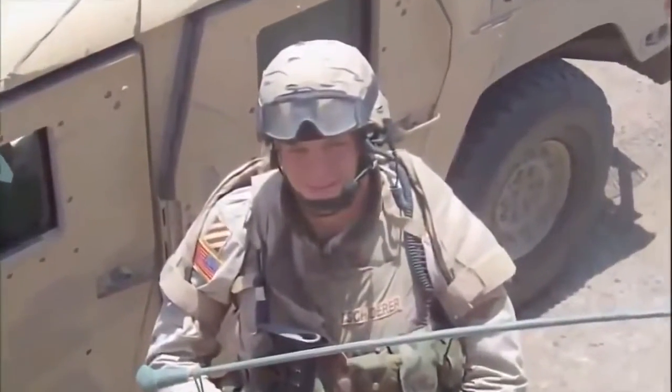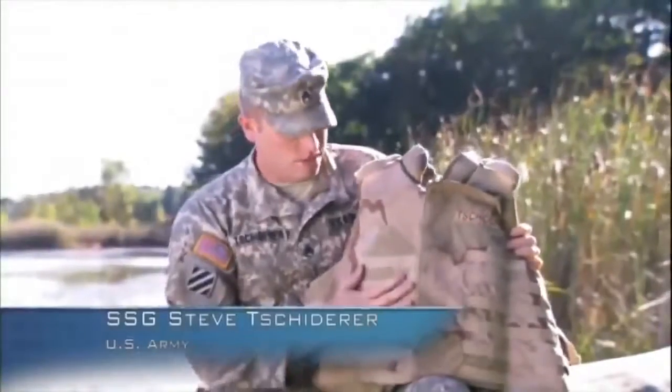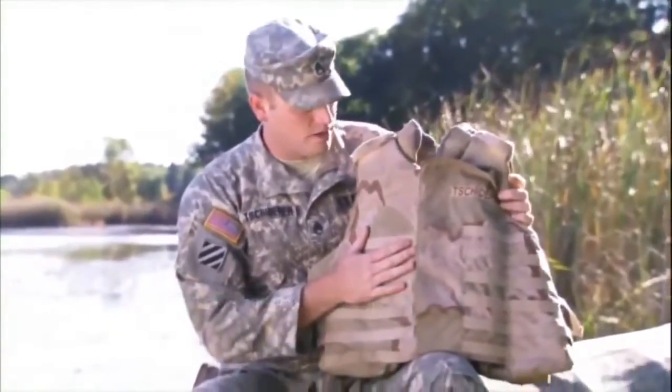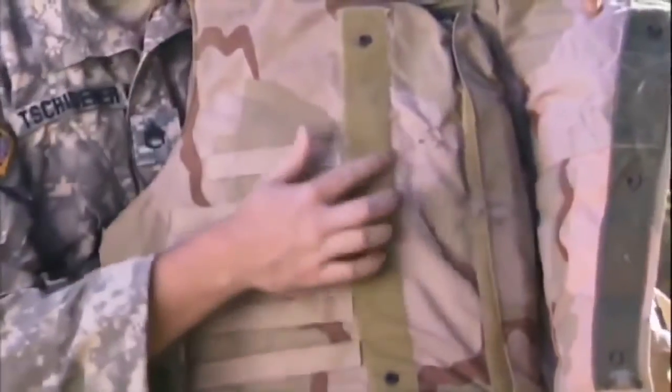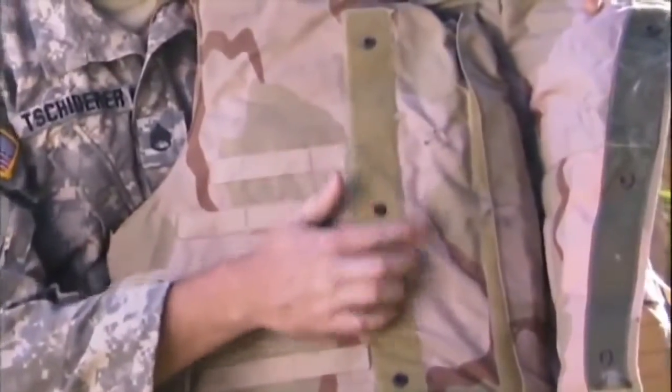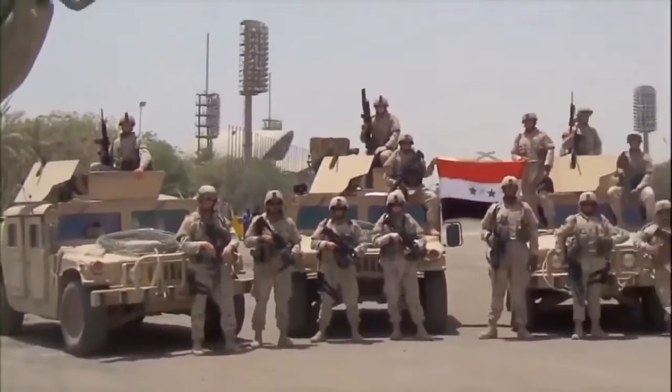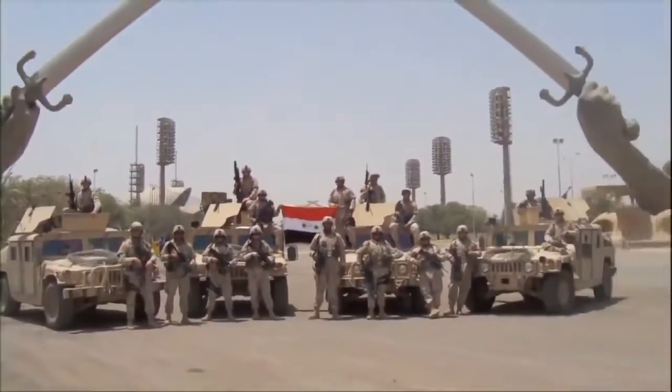Veterans like Steve Schitterer say it's worth every penny. "This is the IBA, or the Interceptor body armor vest that I was wearing on July 2nd, 2005. This inch and a half of Kevlar and woven string saved my life." Schitterer is just one of thousands of American soldiers who can make that claim. But his experience was different, because it was captured on video by the very enemy that placed him in its crosshairs.